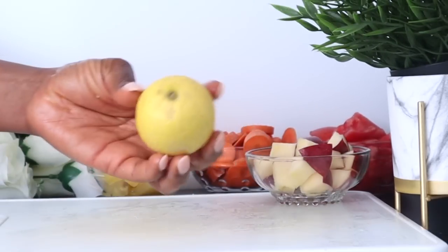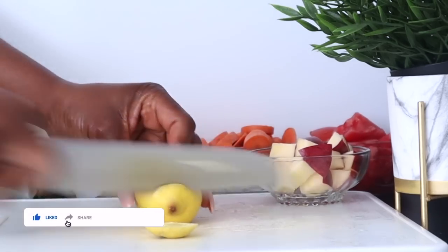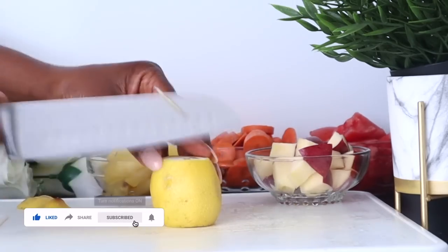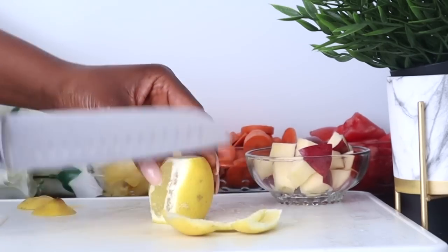If you haven't yet subscribed to this channel, click the red subscribe button and turn on your post notifications because we have wonderful recipes coming up on this channel.